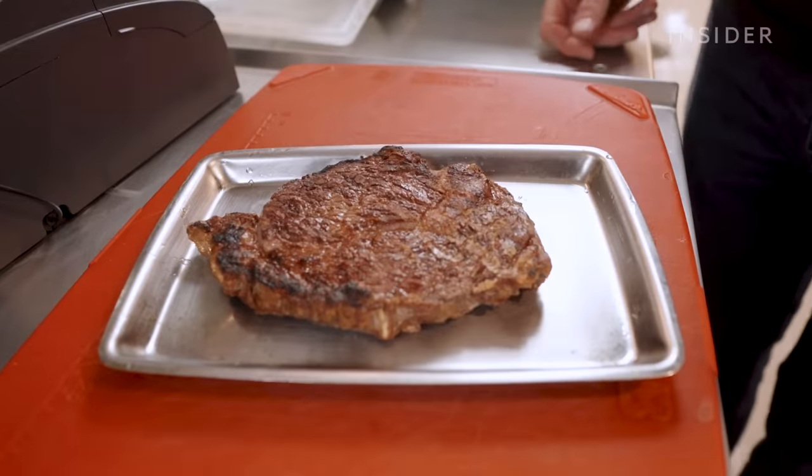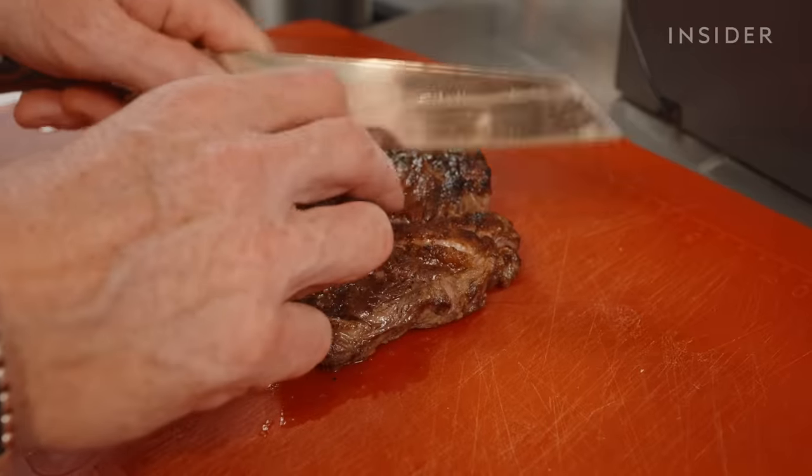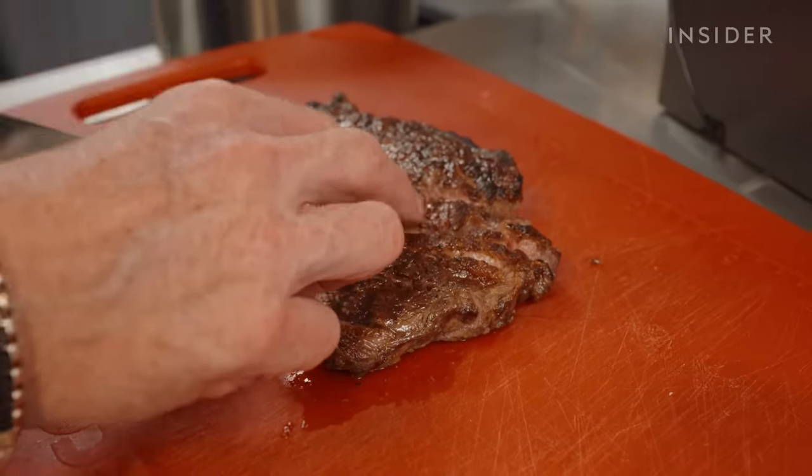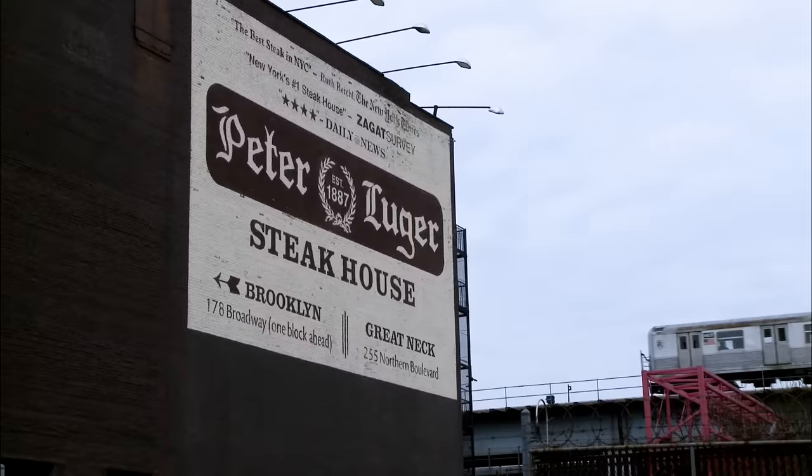If you let it rest, the meat is going to reabsorb all those juices. When you slice it, there's going to be nothing left on the board — that's when a steak is perfectly rested, and that's when you know you've cooked it right.